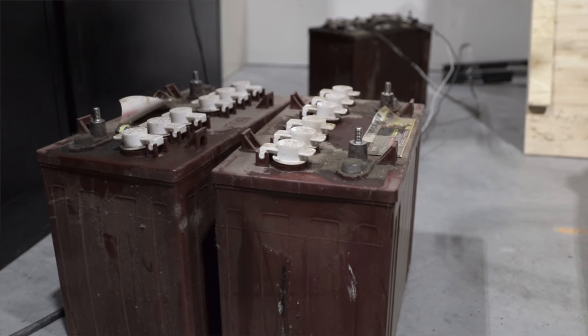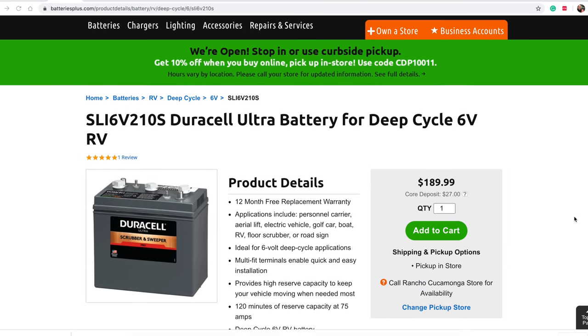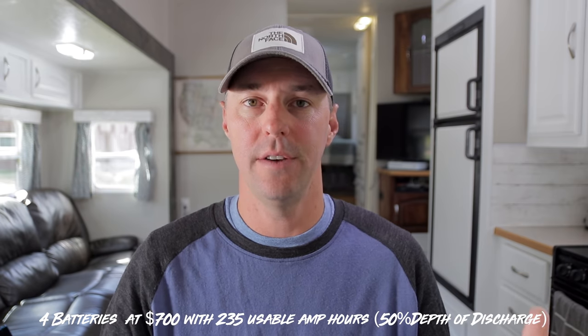My picks for golf cart batteries: Trojan has been the gold standard, but many people have switched to Duracell because of the lower price and similar specs. Two Duracell batteries cost around $350 and give about 117 amp hours of usable capacity at 50% depth of discharge. Four batteries bring you to $700 with 235 amp hours of usable capacity. In a nutshell, the six-volt golf cart battery gives you the best deep cycle battery with the lowest upfront cost.